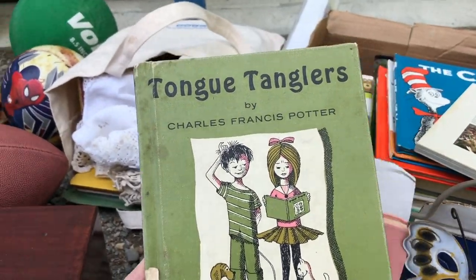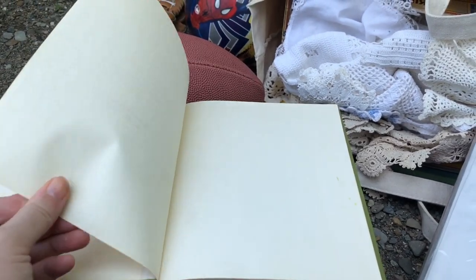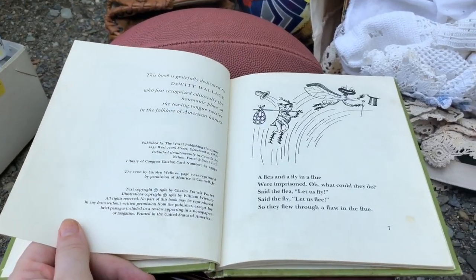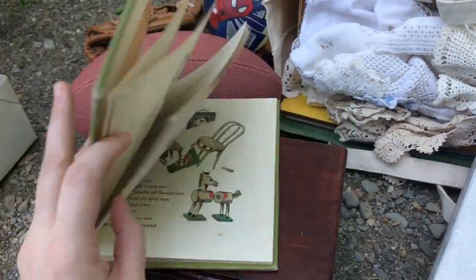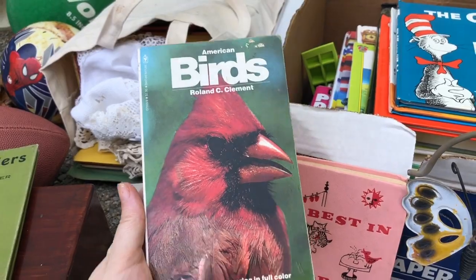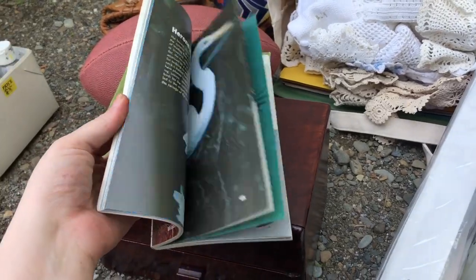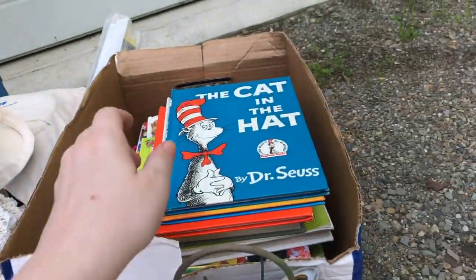We got Tongue Tanglers by Charles Francis Potter. This is obviously an older one — I always like to see what the dates are. This one's from 1962. I just like older books, and you can't beat free. Then I always pick up any bird books — they always sell very well for me in my booth, and I'm pretty sure they'll sell nicely online as well, so that might go up on my Etsy.